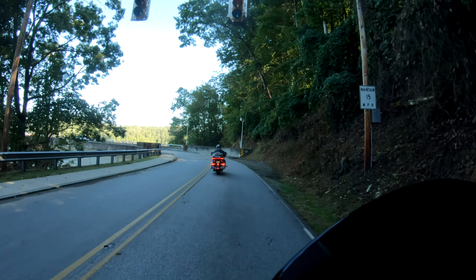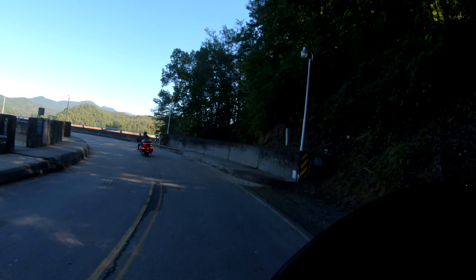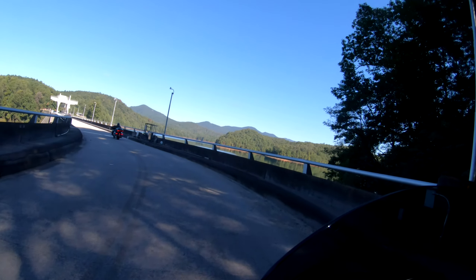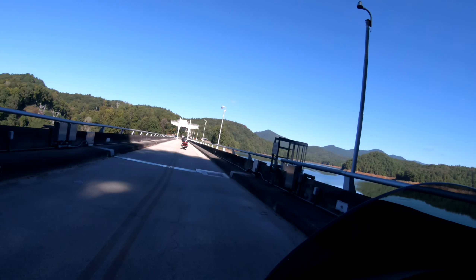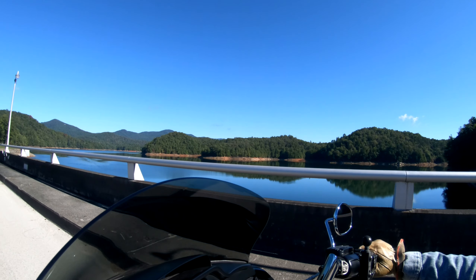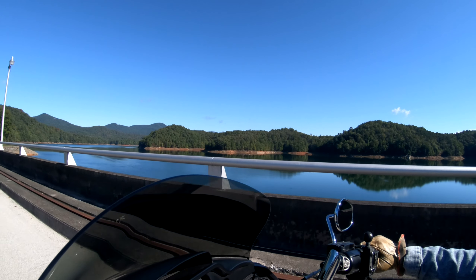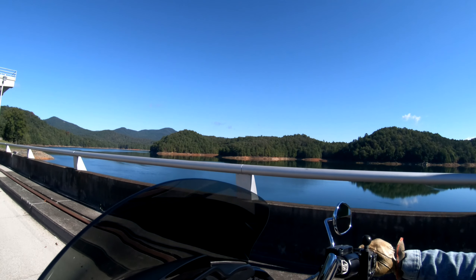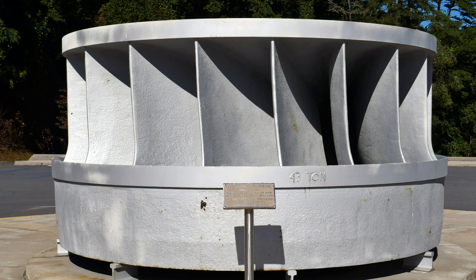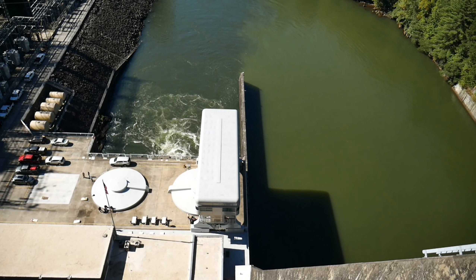I don't know about you guys, but I find these old structures pretty interesting — old dams, bridges, or whatever you might come across. This being built in the late 1930s in such a beautiful area, I find it interesting to check out the history. Speaking of history, check out this hydraulic turbine that was made in 1939. Can you believe this thing had about 80,000 horsepower?